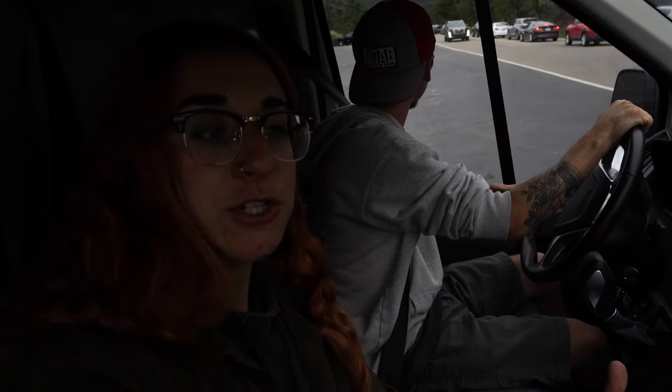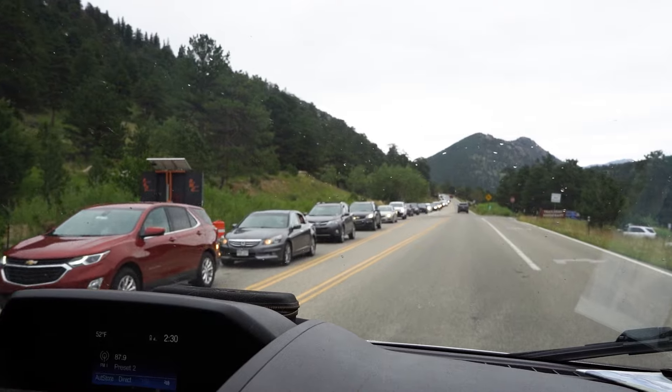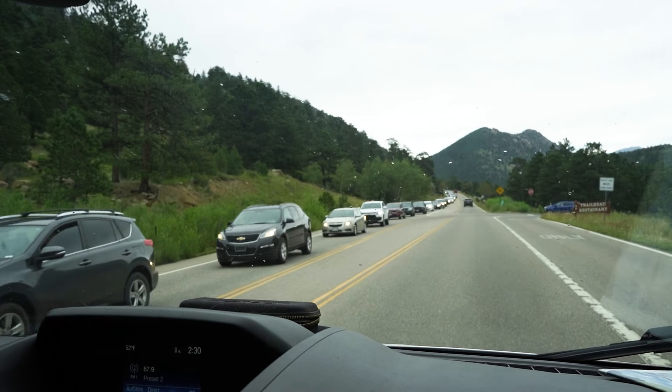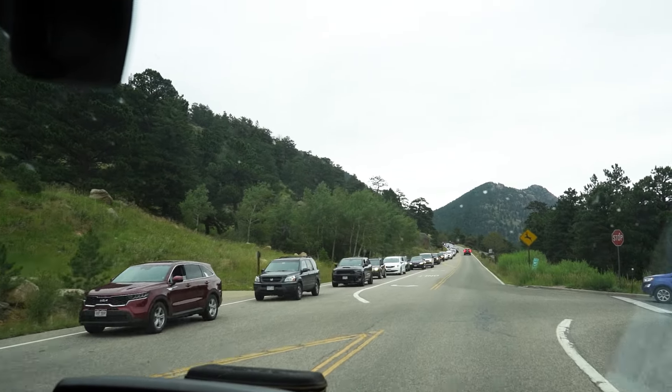We just left Rocky Mountain National Park. We hit the last visitor center before heading out towards Estes Park. Look at the line of people waiting to get into this entrance — it's so small, only two lanes, and it's one lane up until here. I'm glad we don't have to sit in that line.